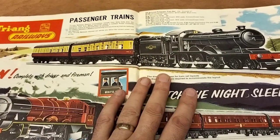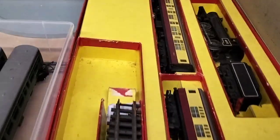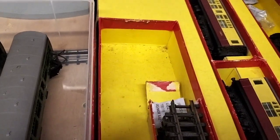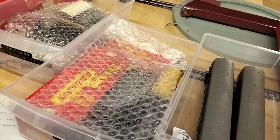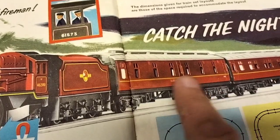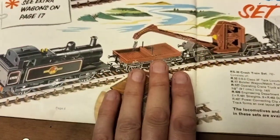Moving on to the 63 catalogue, we've got RS 29. Our one has suffered some damage over the years — the body is a little bit sourced but it does work. We have put a crew in it because as it says in the 63 catalogue, it comes with a crew. RS 22 is the coach we've ordered, so that's the one we're waiting on — that's why we've put the crew in that set.